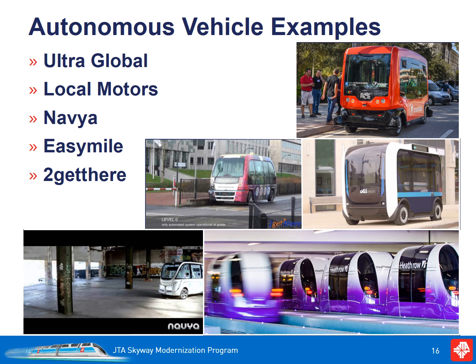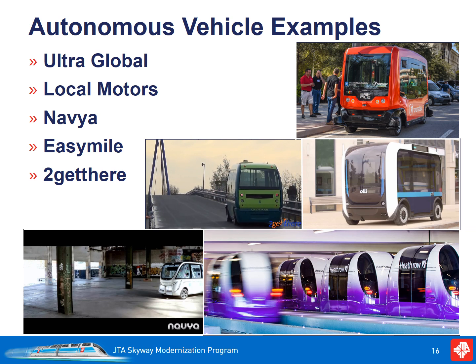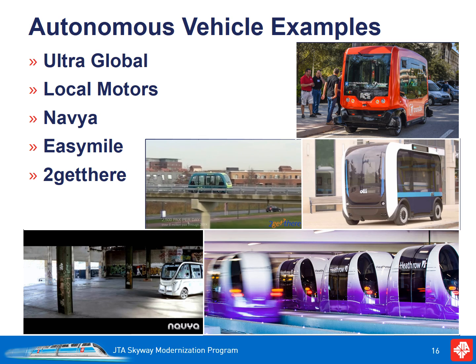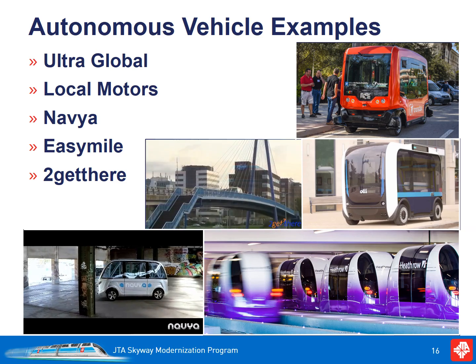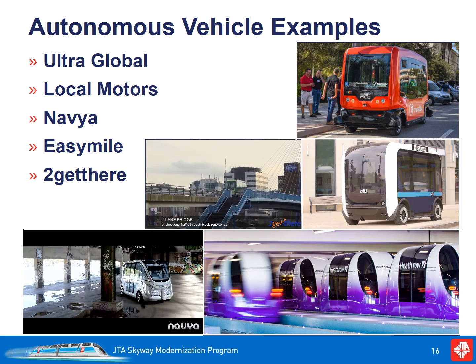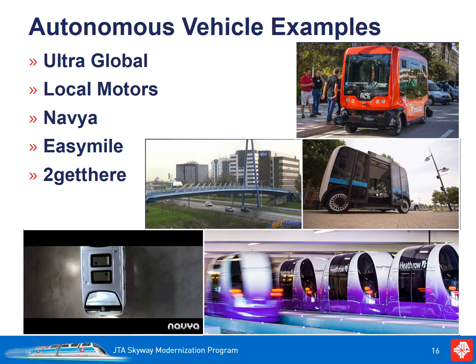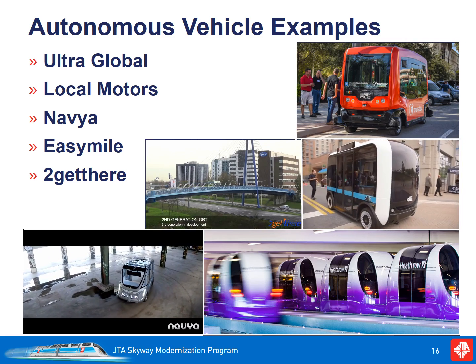Ultra Global established a test facility in Cardiff, Wales in 2001 and has been operating autonomous personal rapid transit vehicles at Heathrow Airport since 2013. 2getthere has been operating since 1999 in the Rivium Business Park in the Netherlands and plans to expand into mixed traffic by 2020. Their Masdar PRT opened in 2010. NAVIA is working in partnership with the University of Michigan and the M-City project. Local Motors is based in the Baltimore area and their OLLI vehicle uses IBM Watson and 3D printing. EasyMile has conducted extensive demonstrations with their EZ-10 vehicle throughout the U.S. and worldwide.